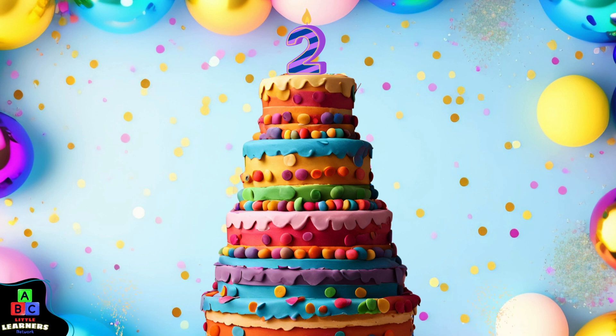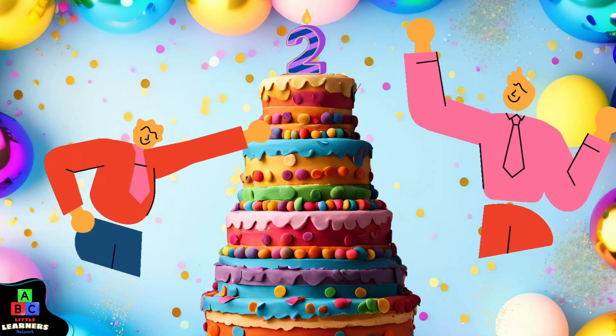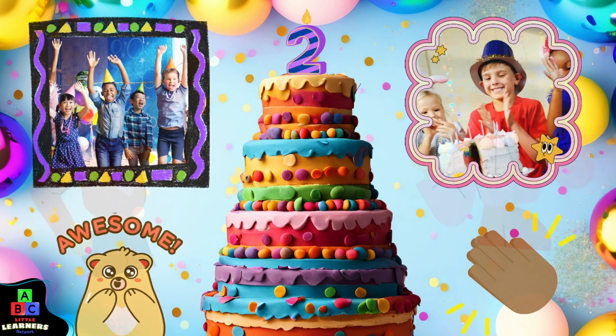What a beautiful cake. What number is on top of the cake? Do you remember what number that is? You're right. It's the number two. The number of the day. Hooray!